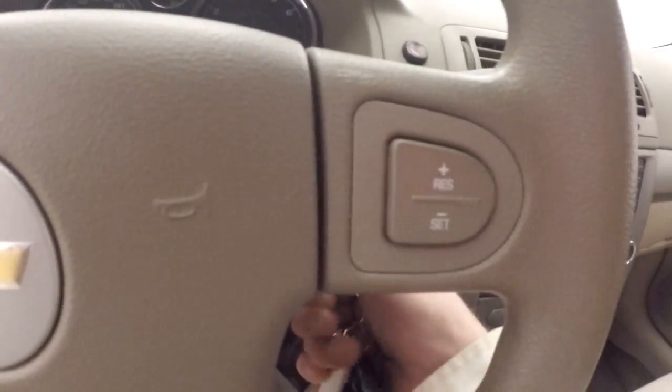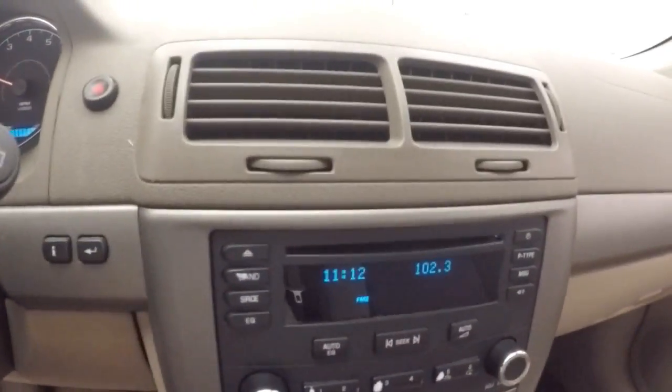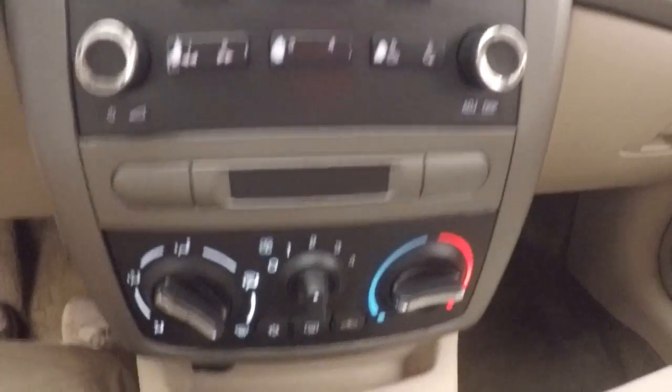Cruise control on the steering wheel, stereo, and climate control.